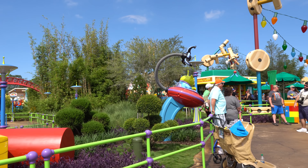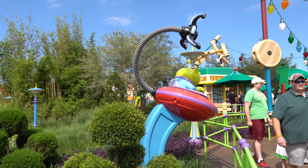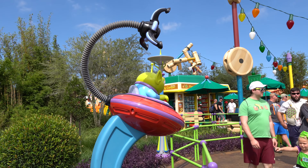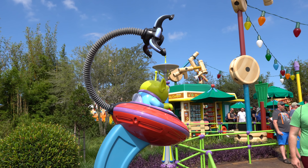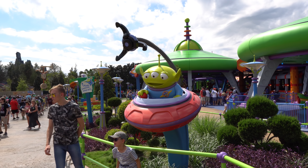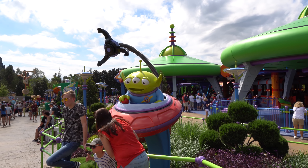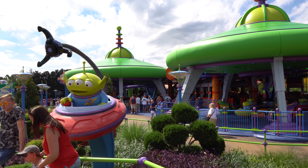You can see this alien here — this is a photo spot for this green alien. He's got the Claw right behind him, which is a lot of fun. And here he is from the front — one of the green aliens. Such an amazing ride and an amazing photo spot.